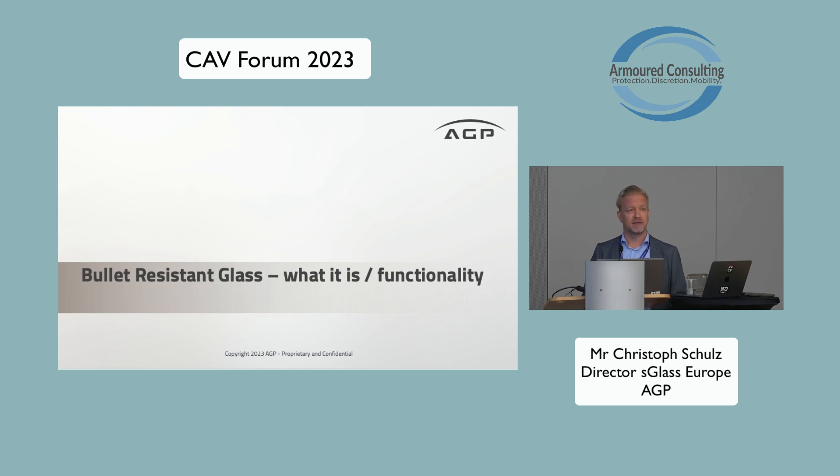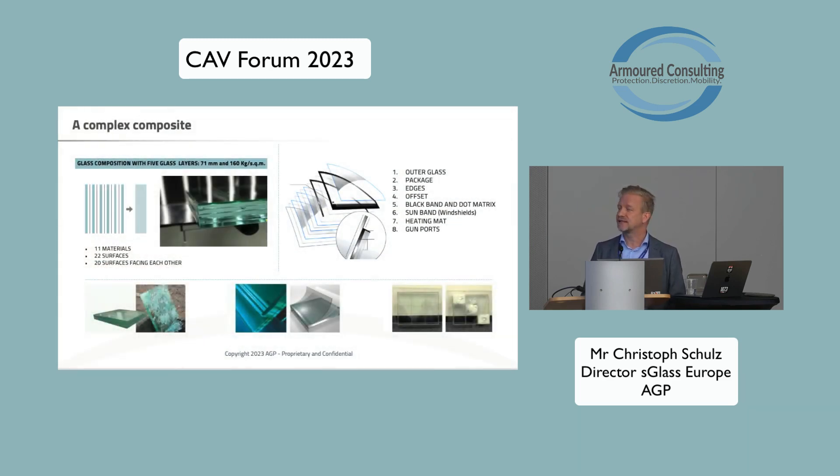Bullet-resistant glass — what is it and what is the functionality? In principle, it's not just a simple glass block. It's a very complex construction, a very complex composite of different materials. It's a combination of glass and a lot of plastics and foils in between the glass layers. To give you an impression of the complexity, a 70mm armored glass — which would stop an armor-piercing bullet like we saw yesterday — contains around 11 materials.